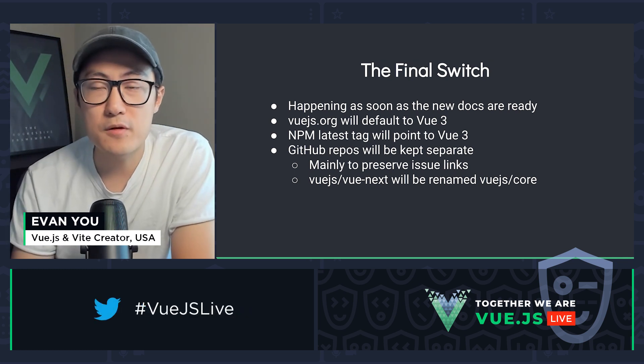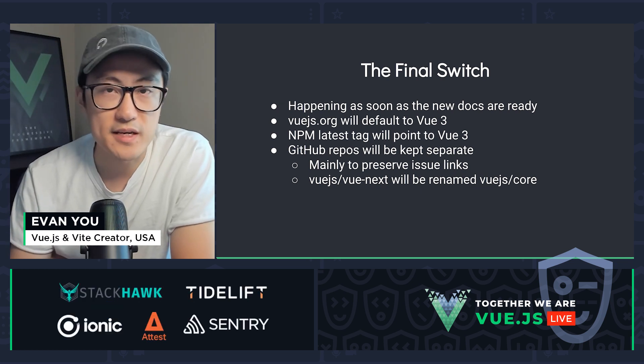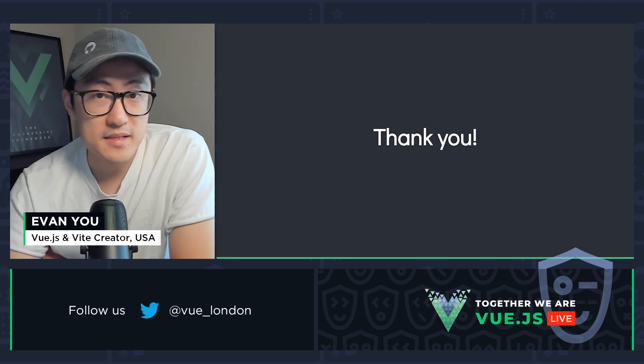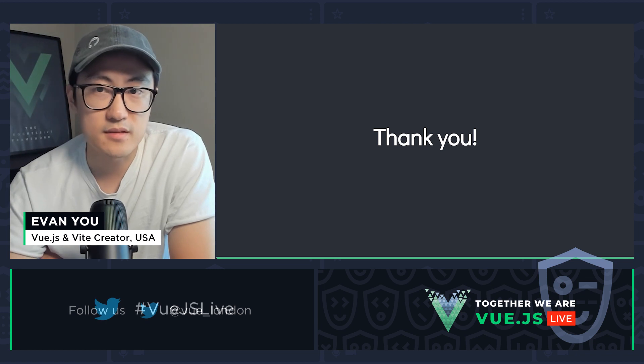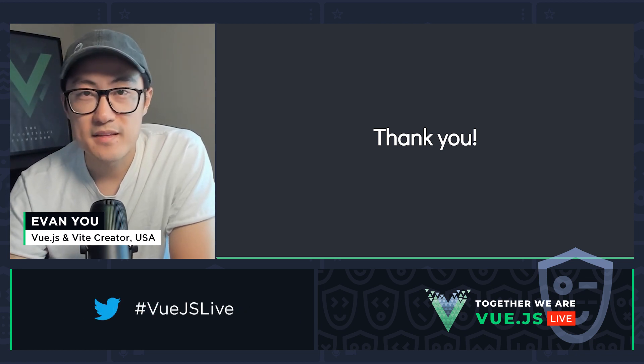We will keep the repos separate. Instead, we will rename the vue-next repo to Vue.js/core. That's it. I can't wait to show you the new Vue.js.org once it's done, and I hope you're as excited as I am. Thank you very much.